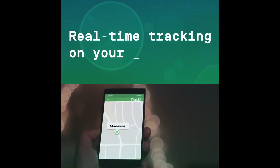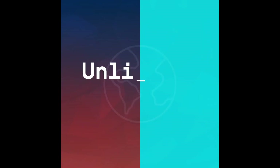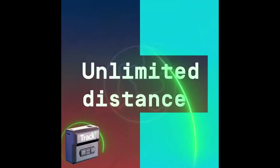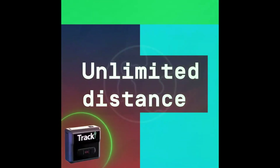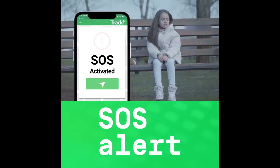Track vehicles, cars, trucks, children, dogs, elderly, motorcycle, ATV, boat, equipment, tools, assets, car fleets, and valuable belongings. Lifetime warranty including lost or damaged devices.